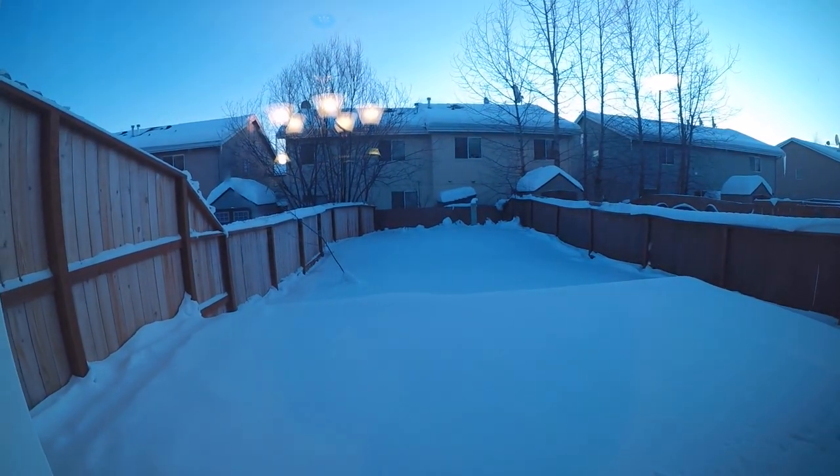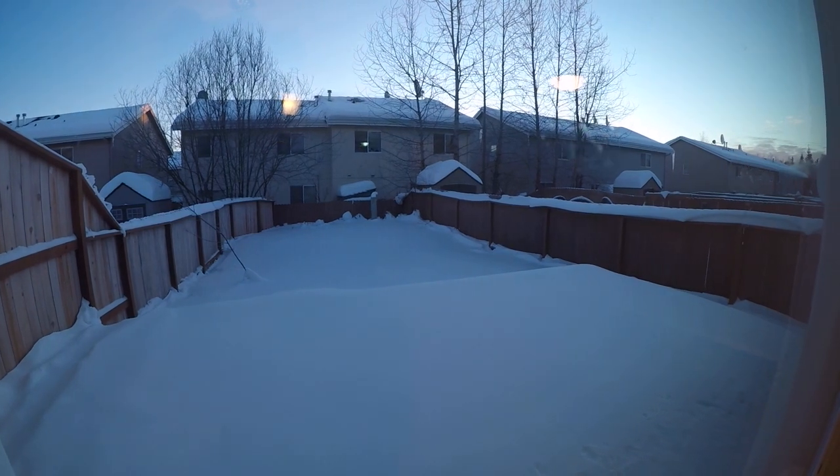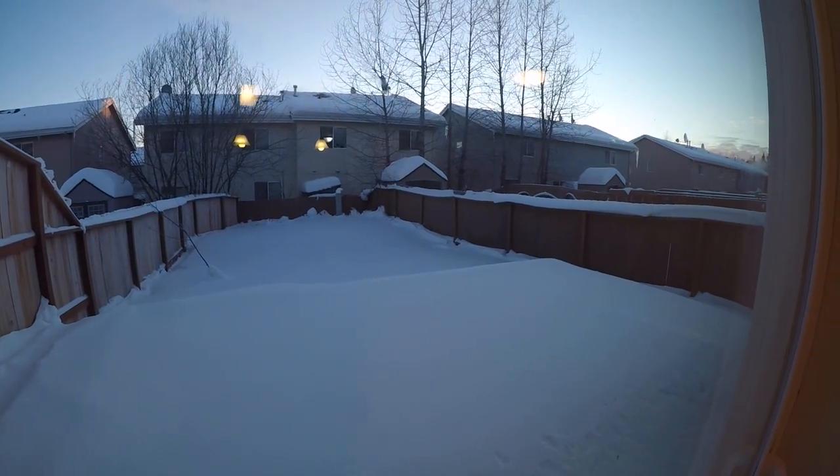Getting shooting light is awfully tough this time of year because the sun's so low in the sky. But you can kind of see the fully fenced backyard — we've got a ton of snow this year.